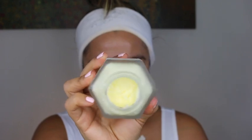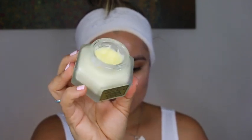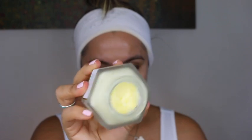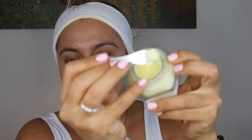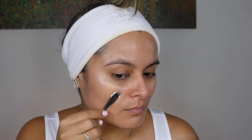Within this formula, we see buckwheat honey, which hydrates, soothes, and renews the skin. Propolis and royal jelly — a humectant blend — provide the skin with intense moisture and antioxidant protection to help neutralize environmental damage. We also see fig fruit extract, which contains humectants that help bind moisture to the skin. The shea butter and vitamin E nourish and moisturize the skin while also soothing and giving the skin anti-inflammatory benefits.